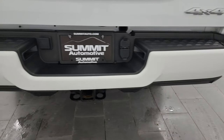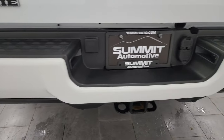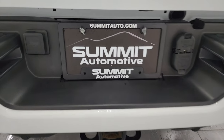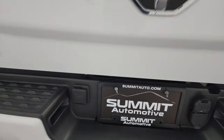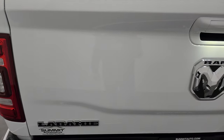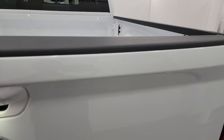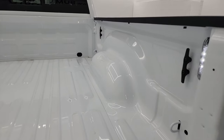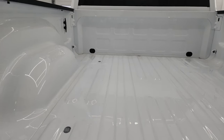Coming around to the back, the rear bumper is absolutely perfect — no major dents or dings — and you do get the backup parking sensors. You get the full towing package which includes the receiver hitch, 4-pin and 7-pin wiring. You also get a hookup for an auxiliary camera on whatever trailer you may be pulling. The tailgate is in really nice, clean condition as well — this is a power drop-down tailgate. Looks like the bed has hardly ever been used, very very nice back here.